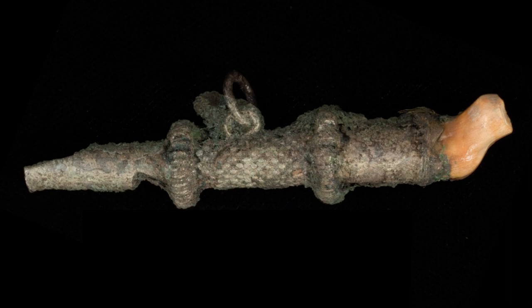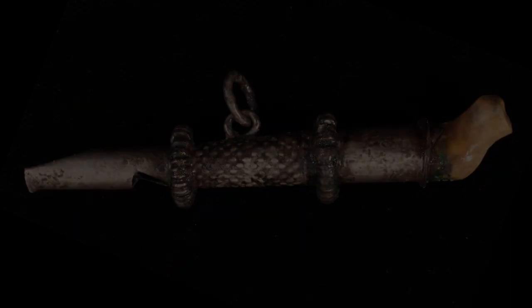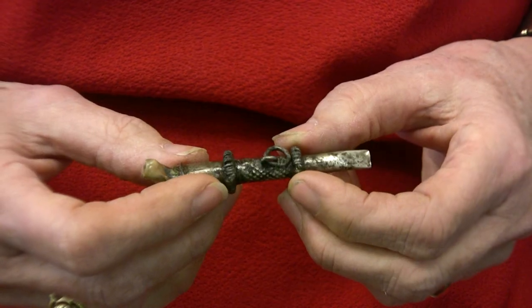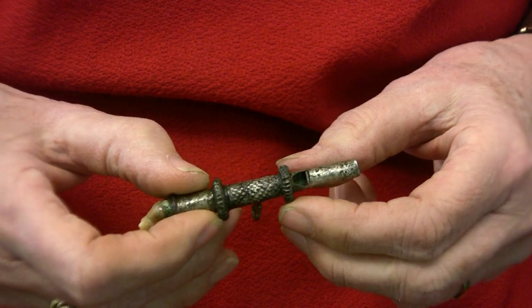We're busy getting ready for an exhibit that we hope to open this spring. We're working on the artifacts, cleaning them up, conserving them, stabilizing them, doing research on some of the materials so that we have some good text to add. And one of those objects is this wonderful, unique silver — what's known as a teething stick.